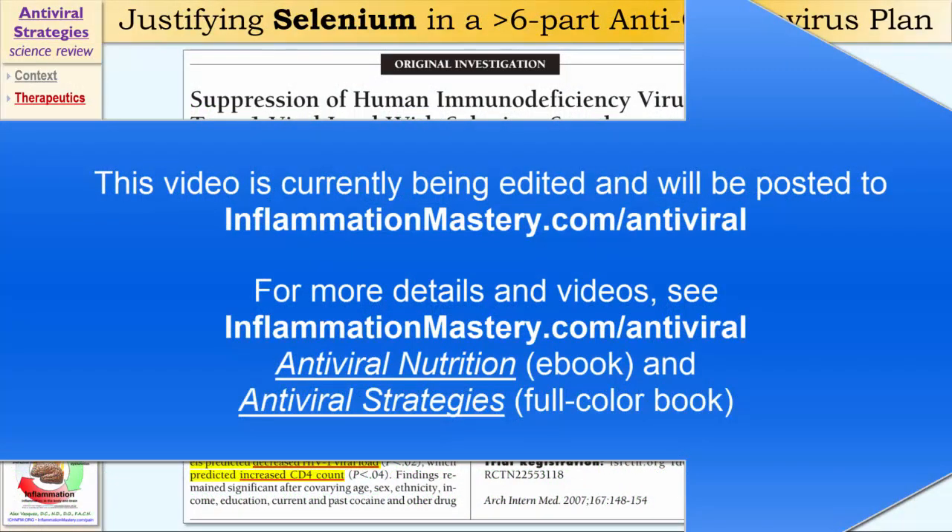Now let's talk about selenium. We just talked about zinc, and now I'm switching gears to talk about a different mineral — selenium — which is well-studied, especially in the treatment of HIV infection. In this particular study...